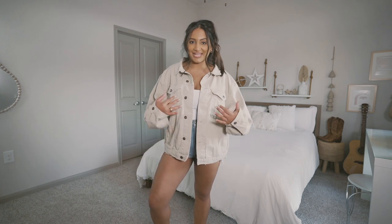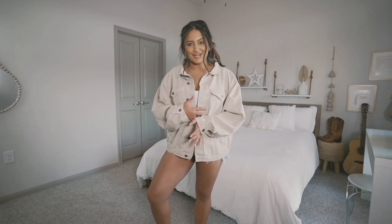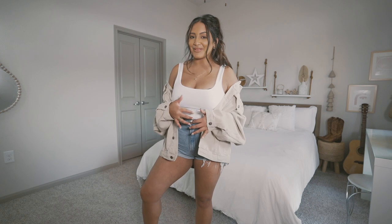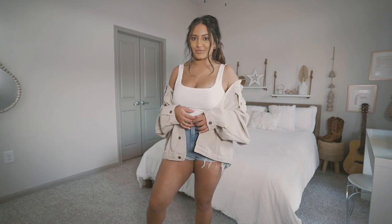Up next, I have a denim jacket in this oatmeal color. I love the fit of this because it's a little bit oversized and also it's just like a lightweight jacket. So when it starts getting hot here in Texas, I can wear this, look cute, but not be dying and sweating inside. This might not be the most practical way to wear this denim jacket, but I love styling it like this, especially when I'm taking photos.